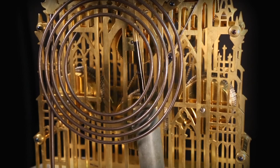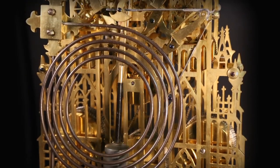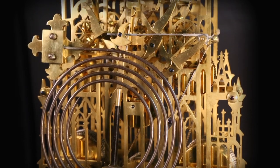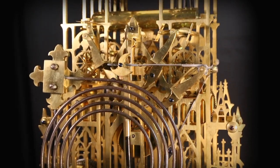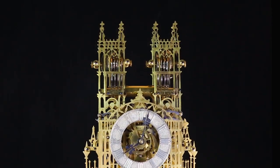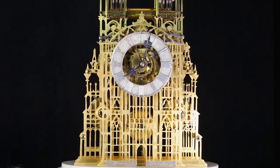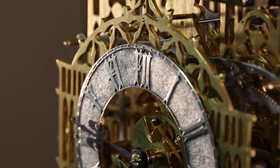Evans' clocks were consistently made to the highest standards and are distinguished by their grand size and robust materials intended to last. This rare skeleton clock represents a significant display of history, faith, architecture and craftsmanship.